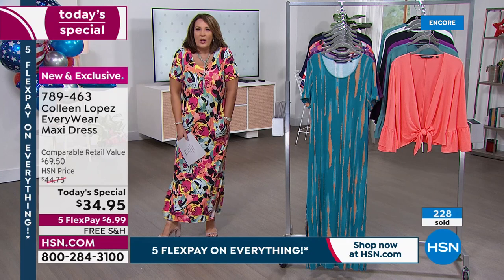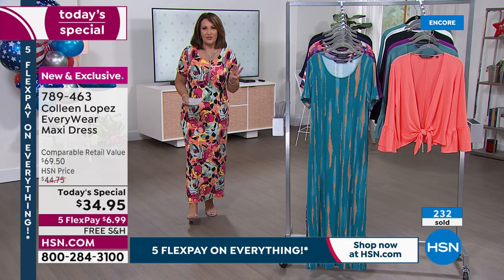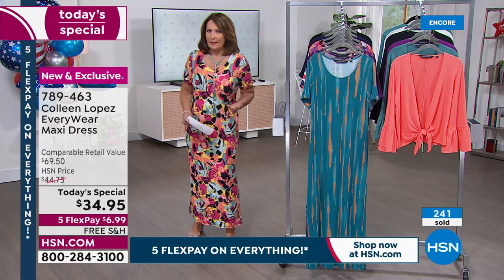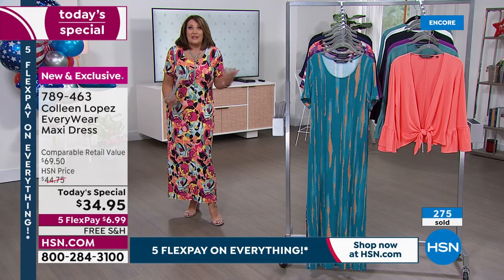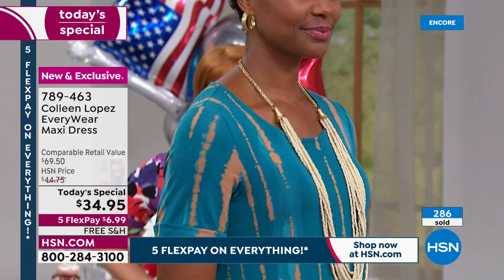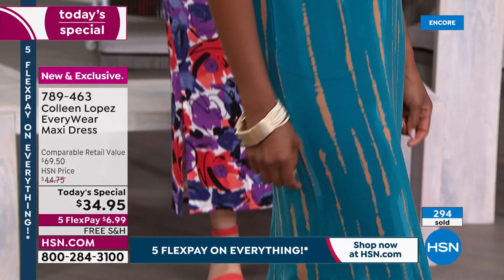It's the most comfortable dress — it doesn't wrinkle, it's incredibly cool on the body. When I went to Las Vegas, I took three dresses. I rolled one and put it in my carry-on just in case. My luggage was lost, so I didn't get it until the next day — luckily I had a dress with me, I even slept in it. It's the ultimate travel piece.